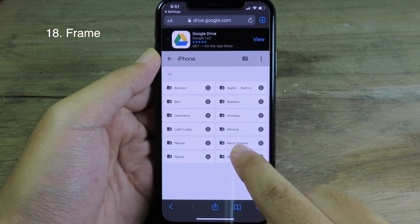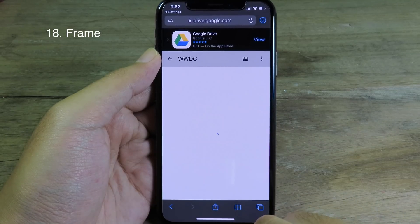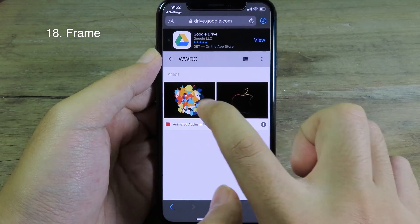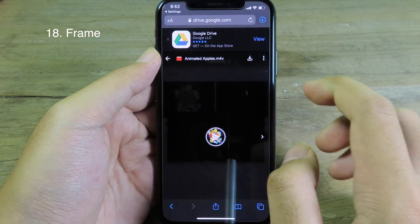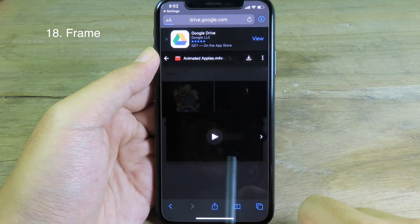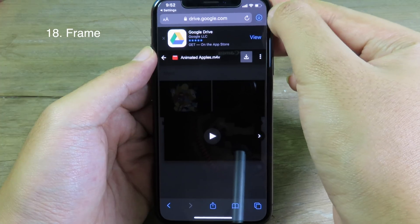You can go to different categories — let's say I go to WWDC. We have two different videos; let's say I want to download this one and I click Download. Then click Download again and it's going to save to the Files app.